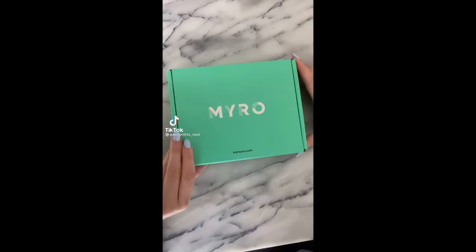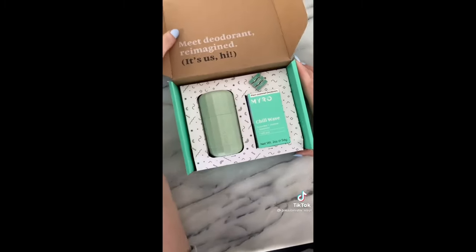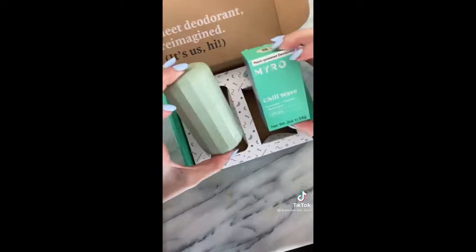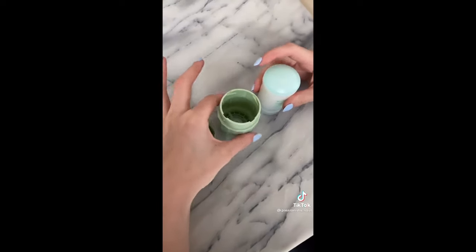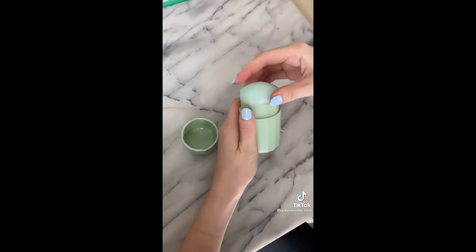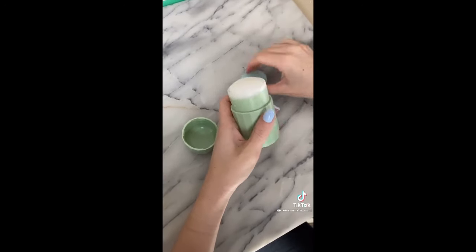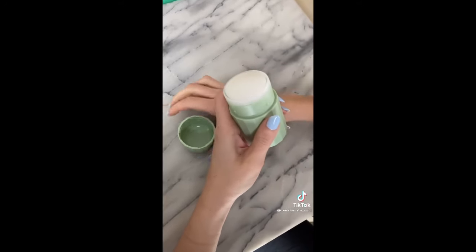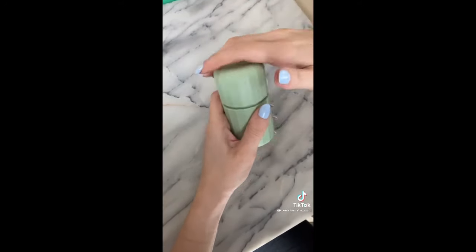Part 14. I have been using all natural deodorant for years, but this new one I found is the best. It comes with a reusable case and recyclable pods. It's plant-based, no toxins, no parabens, no aluminum, smells amazing, and it works so well. It comes in three different scents and it is my new favorite all-natural deodorant.